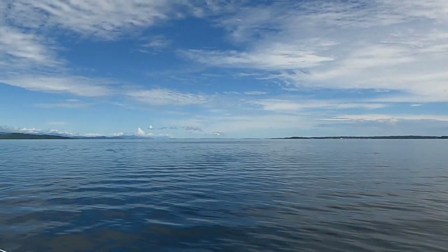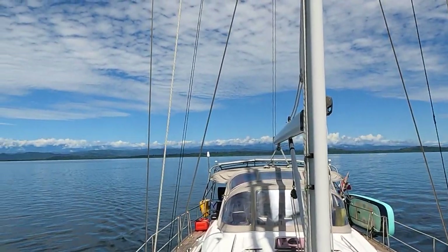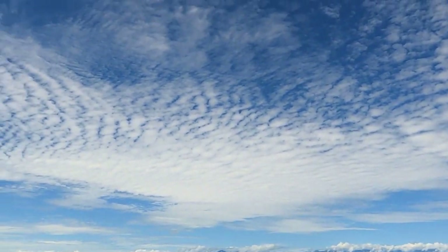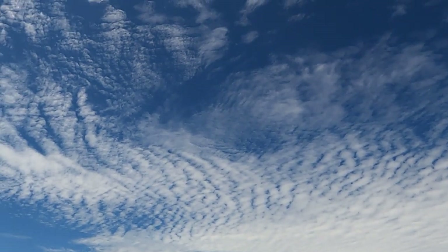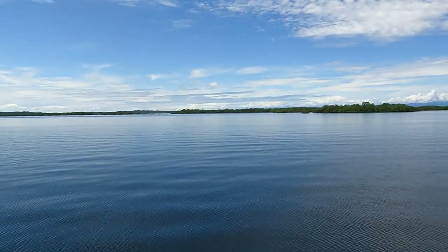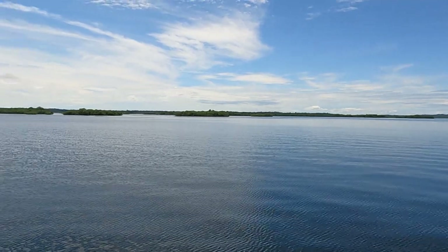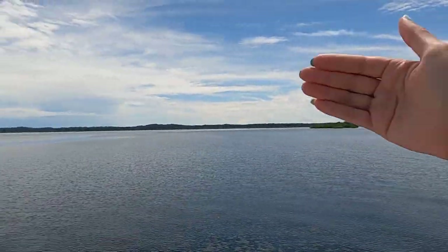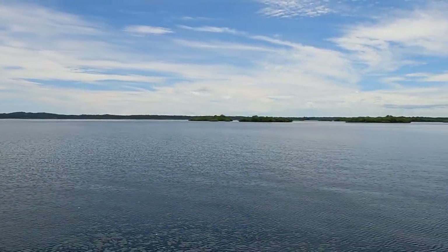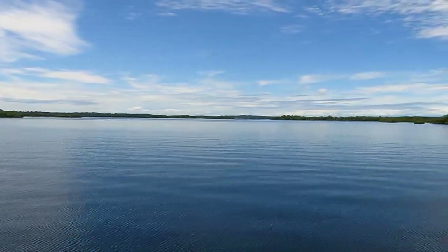Gorgeous day today, absolutely beautiful. We're going to anchor up in there with all these little mangrove islands, and then with the curvature of the island here we should have some great protection. And with all these reefs we should have some exciting things to watch and look at.